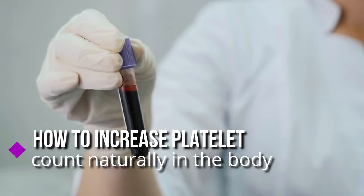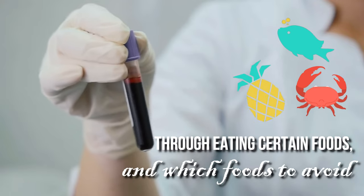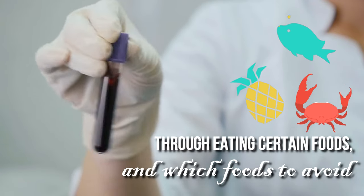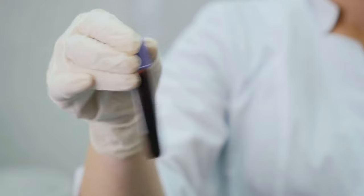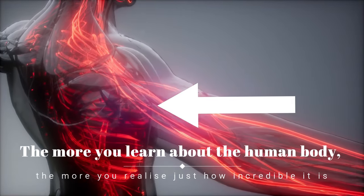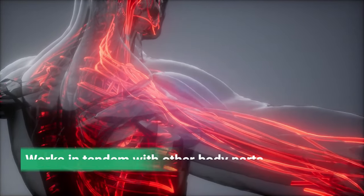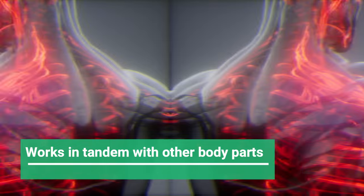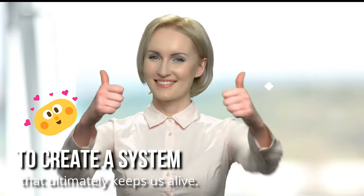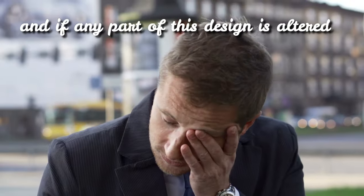In this video, I'm going to show you how to increase platelet count naturally in the body through eating certain foods and which foods to avoid. The more you learn about the human body, the more you realize just how incredible it is. Every minor part of our bodies has a function, and often works in tandem with other body parts to create a system that ultimately keeps us alive. We've been perfectly designed for everything we do, and if any part of this design is altered, we'll likely suffer for it.